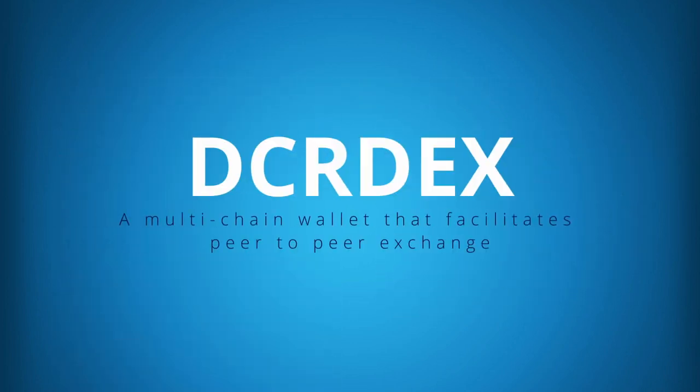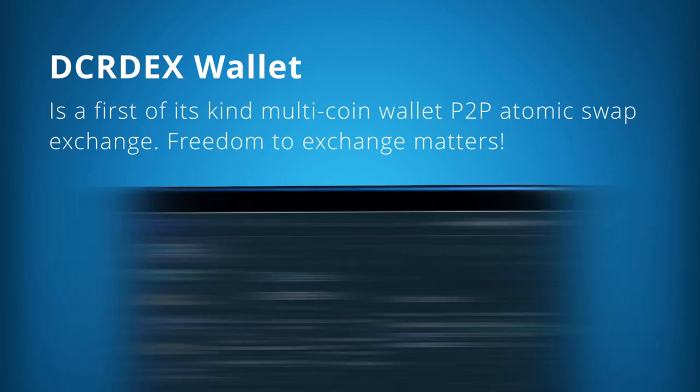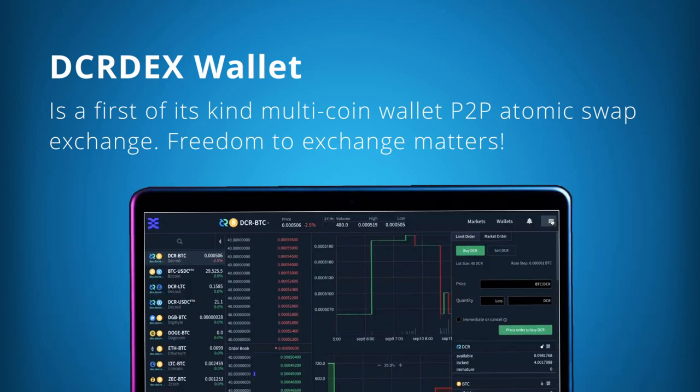The final wallet to discuss is DCRDEX, which is a desktop multi-chain wallet that facilitates peer-to-peer exchange. This wallet can be run in both SPV mode or fully validating mode. Currently it is only available as a desktop app that has been optimized to display on large mobile screens. DCRDEX has numerous features in development.